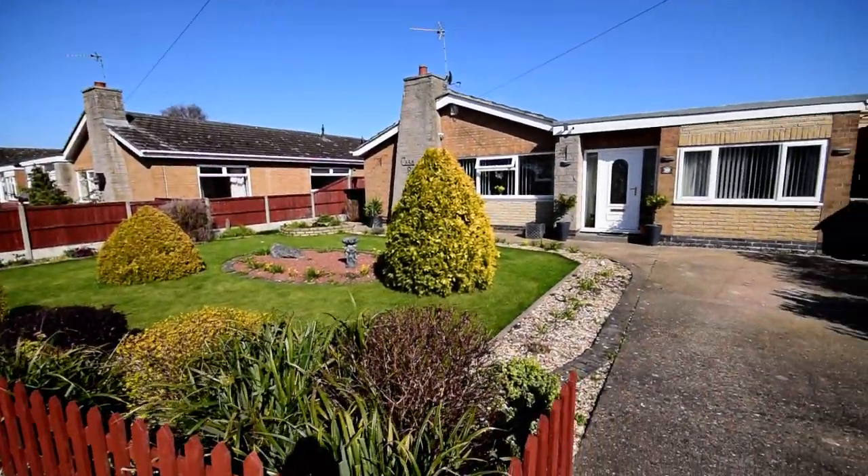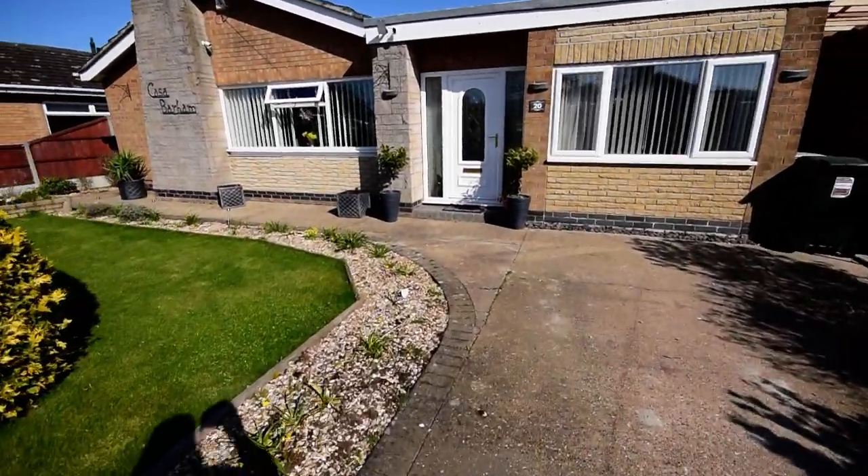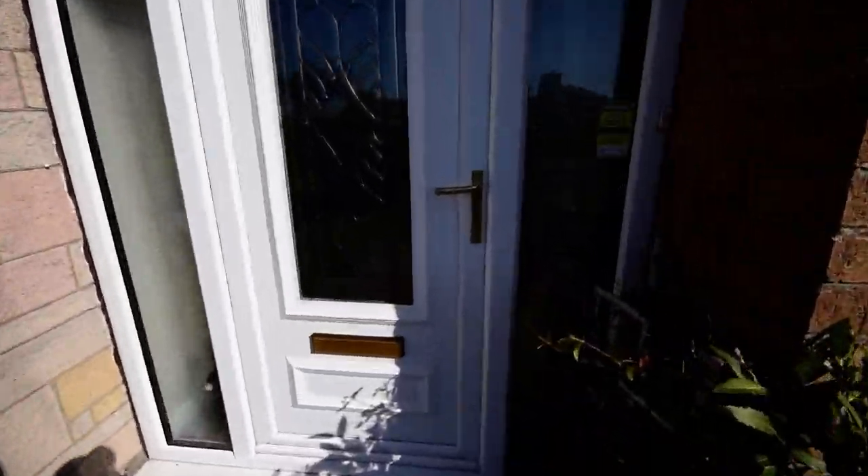Here we are at St. Mary's Road — a lovely property. We've got a nice driveway and front garden. I'm just going to take you in and show you around.